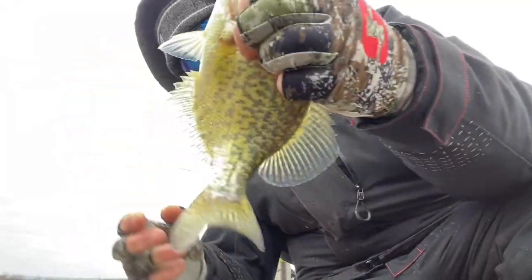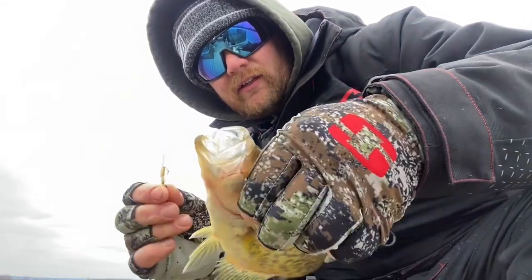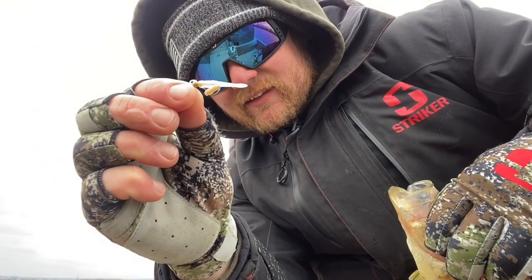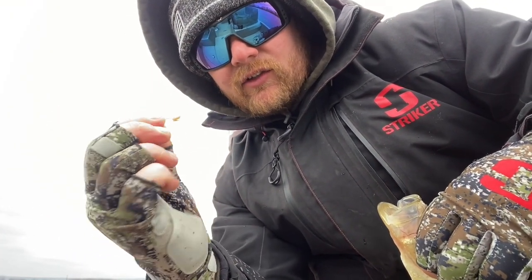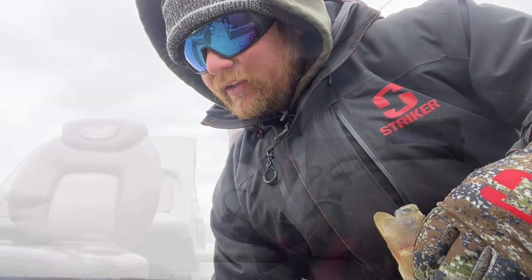That one's a little better. You could keep him. A little split tail — French Creek Fishing Company. The local guy. Check him out.